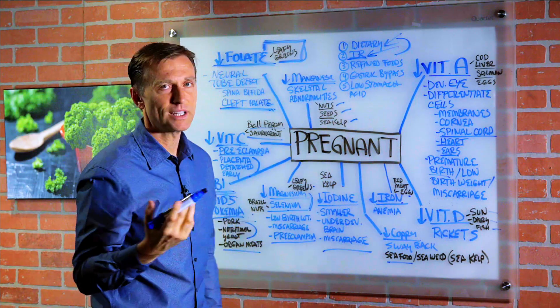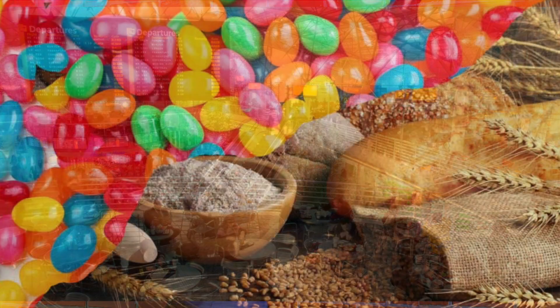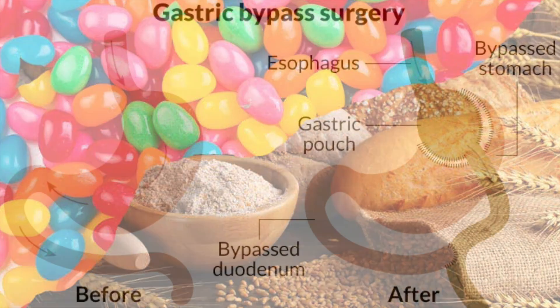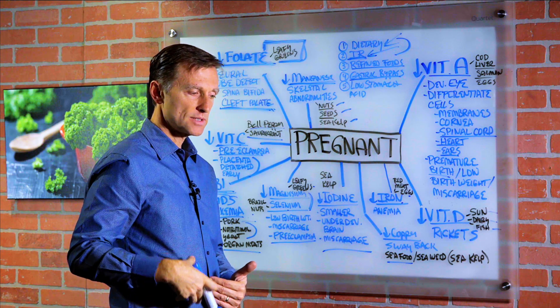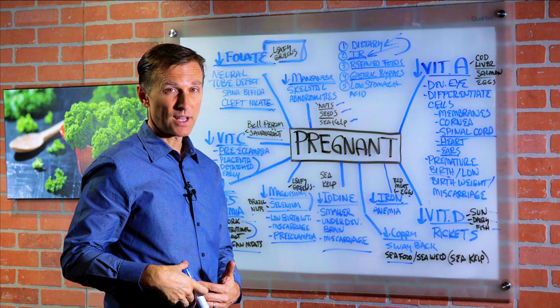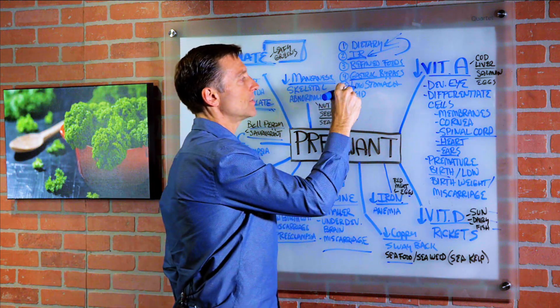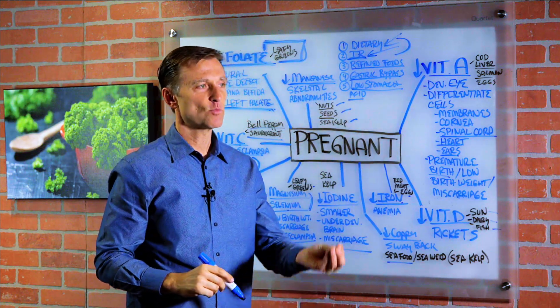That prenatal really doesn't do a lot if your diet is poor. Consuming refined foods, fast food, junk food, sugar, and refined grains depletes your nutrients significantly. If you've had gastric bypass, absorption in the small intestine is compromised because that first section is bypassed. And if you have low stomach acid, you're not going to absorb the minerals — so you'd need to take more acid.